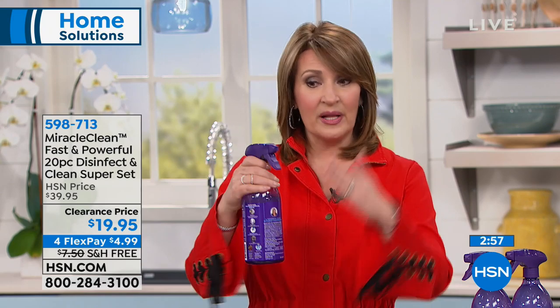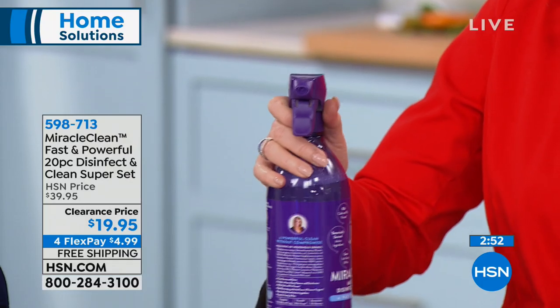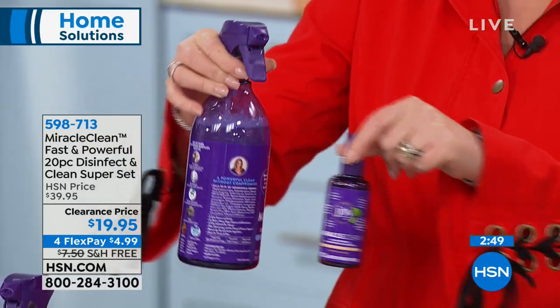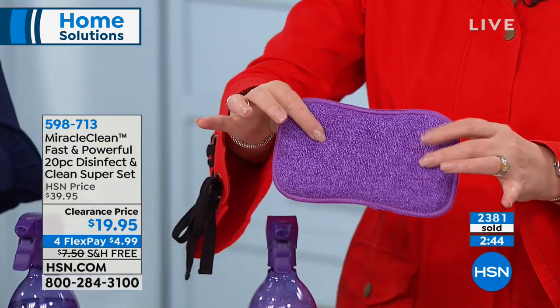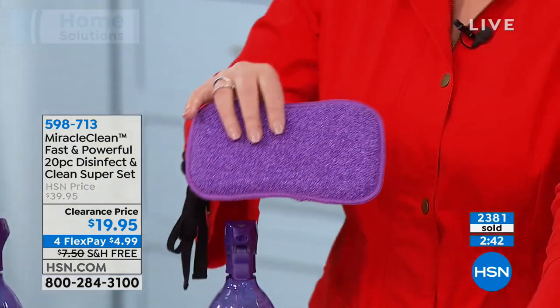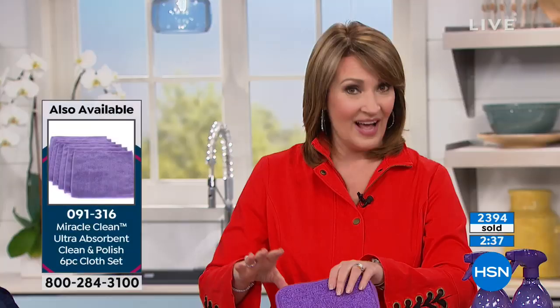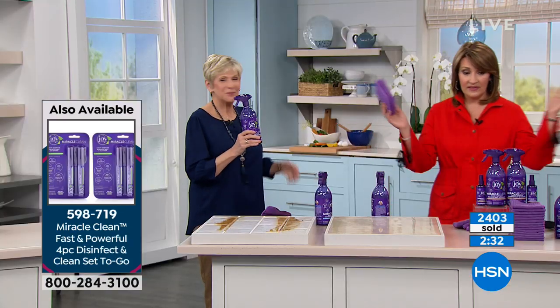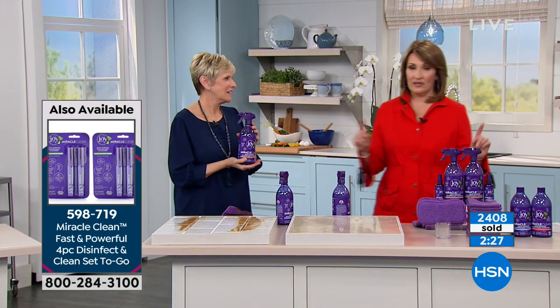It's going to save you a fortune because you can get rid of all those other cleaners. This is a nice big bottle, patented formula, patented sprayer — you can spray up, sideways, down, wherever you want to go. You get two of these, two of the travel size, and you're also getting the microfiber scrubbies and 12 of the cloths included. This is an incredible value at $20. This is the day to stock up because when these sell out, I doubt we'll ever see this deal again.